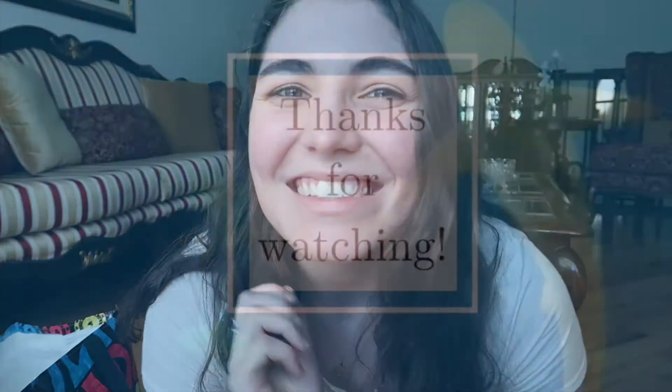Please like this video and subscribe to my channel! If you guys want to see any more shopping hauls, just let me know and I'll get that for you. Thank you so much for watching, and until next time — peace out guys!